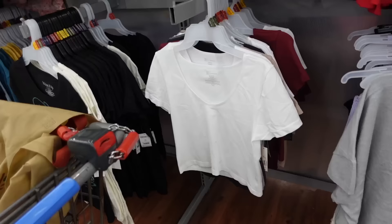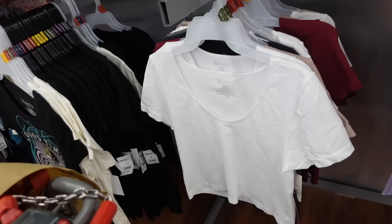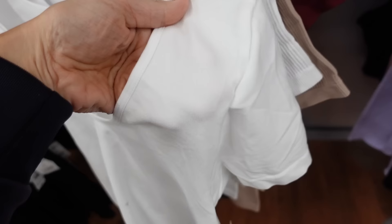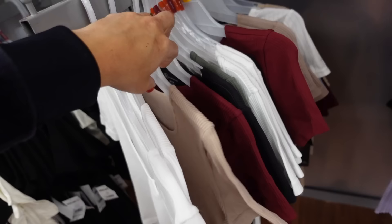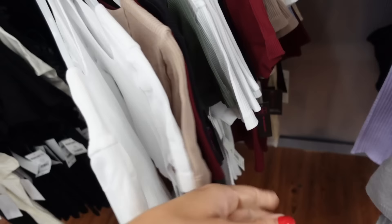Also layering the No Boundaries seamless crop top underneath — scoop neckline, shorter fit, seamless front and back. Comes in white, and also a higher neck option in beige, burgundy, and green. They're $7.98.